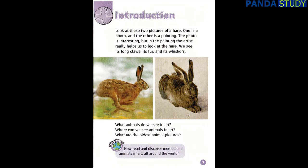Introduction. Look at these two pictures of a hare. One is a photo and the other is a painting. The photo is interesting, but in the painting the artist really helps us to look at the hare. We see its long claws, its fur and its whiskers.